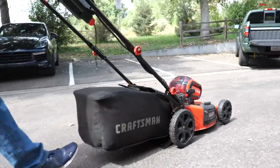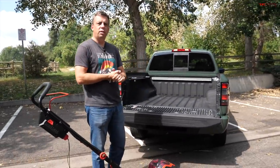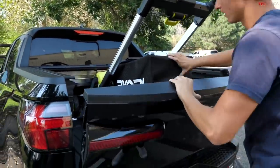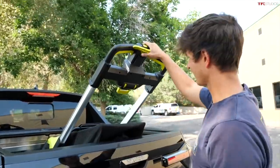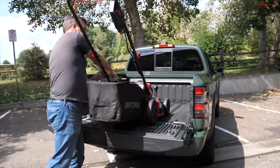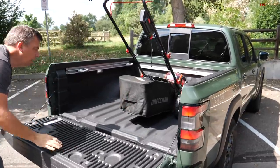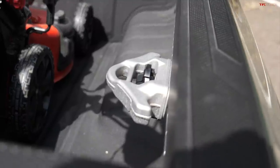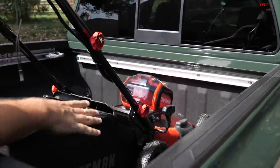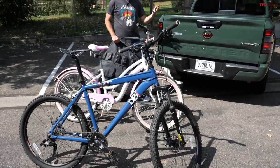The next test is the lawnmower — not brought to you by Craftsman or Ryobi, but by TFL Truck. Case loaded a lawnmower into the Santa Cruz, closed the tailgate easily, and called it a perfect fit. I loaded a very similar sized lawnmower into the Frontier with plenty of space left. The Frontier also comes with a track tie-down system, making it very useful to secure the lawnmower or other large items. The lawnmower fit in both trucks.